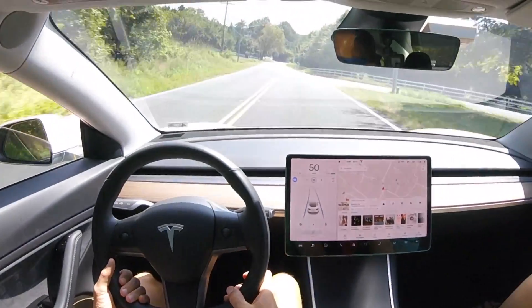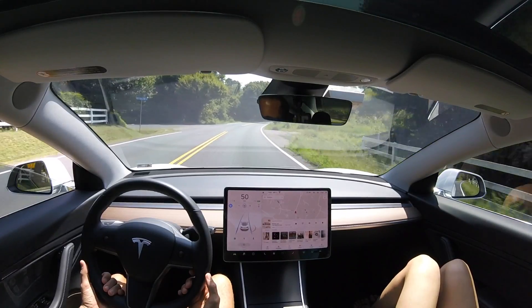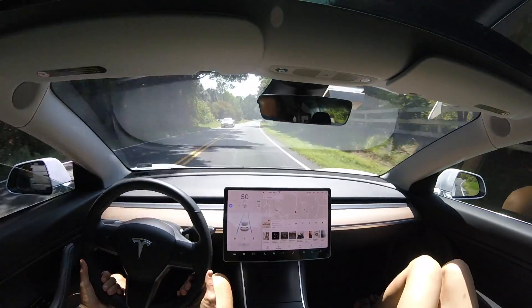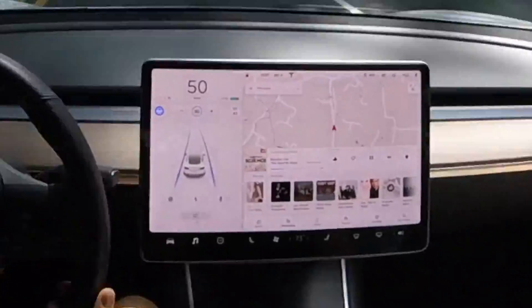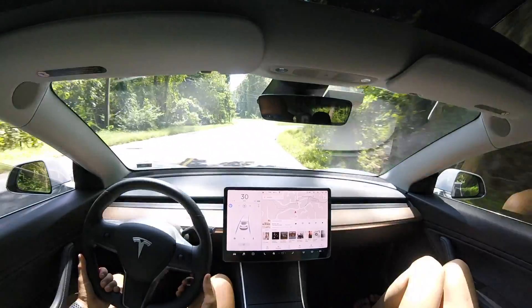This first section of the road is pretty easy. As you can see, the autopilot is doing a phenomenal job. Anytime you see on the center display the two blue lines facing forward or the blue circle, that's how you know we're in autopilot.